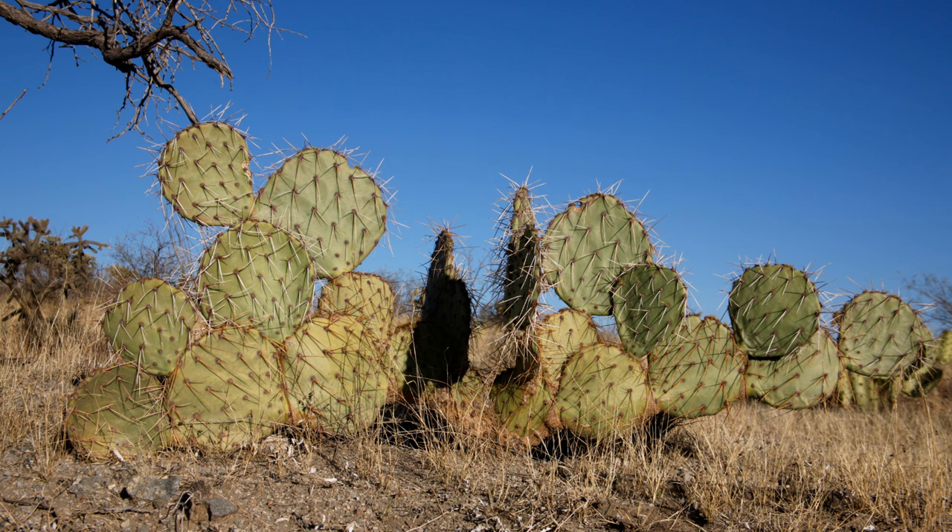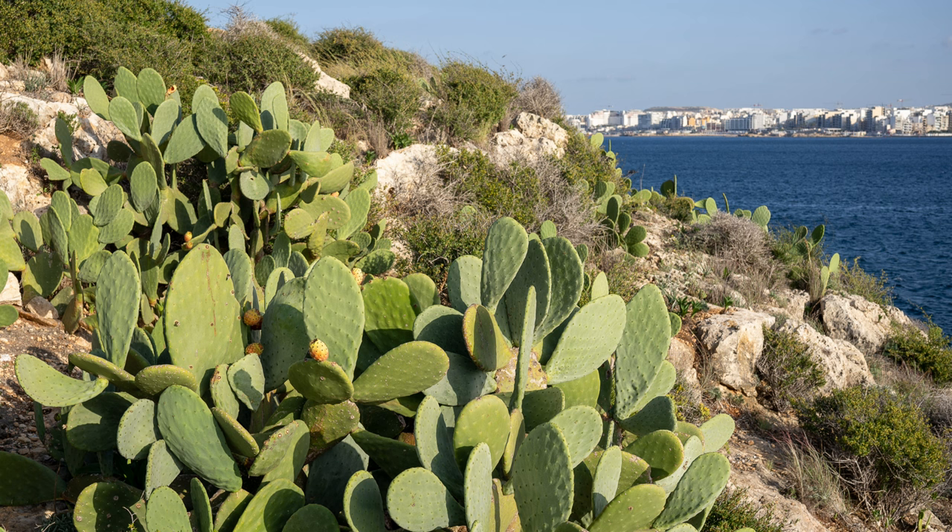Interestingly, the prickly pear cactus has also been used to create natural dyes and can be converted into a biofuel. Its ability to survive harsh conditions and store water makes it a resilient and fascinating plant.